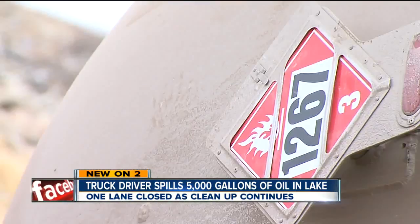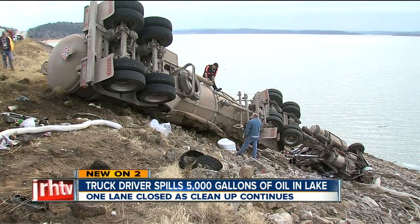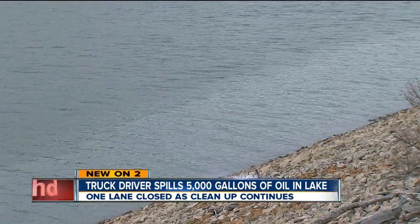Workers are vacuuming out the crude oil left inside this tanker truck. This tank holds 9,000 gallons of oil and crews think there's about 4,000 gallons left inside here. So that means the rest of the oil — 5,000 gallons — is here in the water.